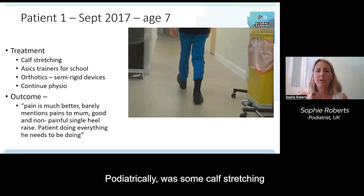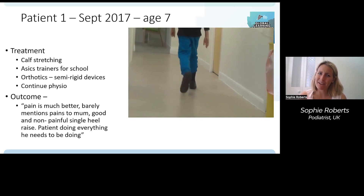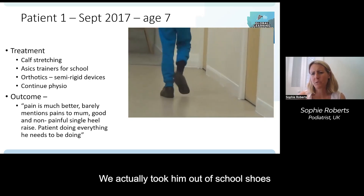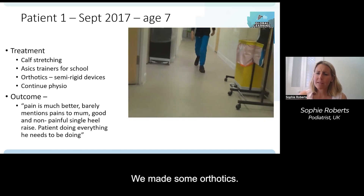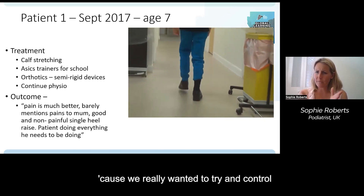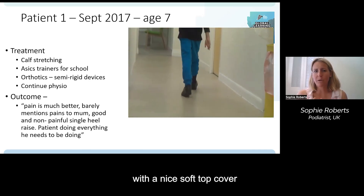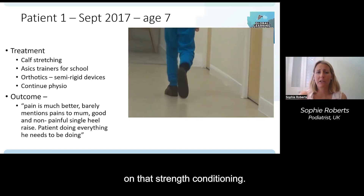The podiatric treatment included calf stretching, and we got him into ASICS trainers for school instead of school shoes. We made semi-rigid orthotics — we really wanted to support that foot anatomy with a nice soft top cover. And we continued physio for strength conditioning.